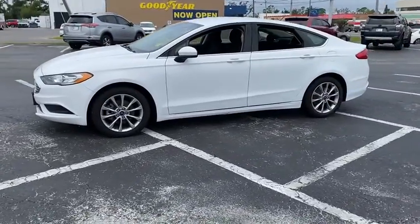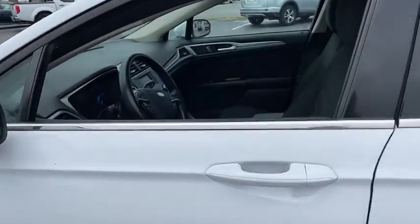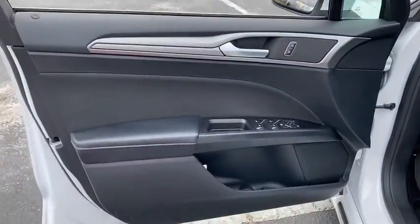Here are some of this vehicle's great options: power passenger seat, traction control, dual airbags, power steering, four-wheel disc brakes, power windows, trip computer, rear window defroster, compass.